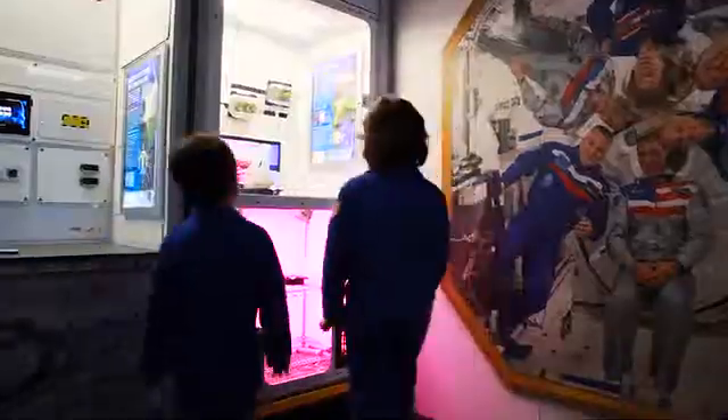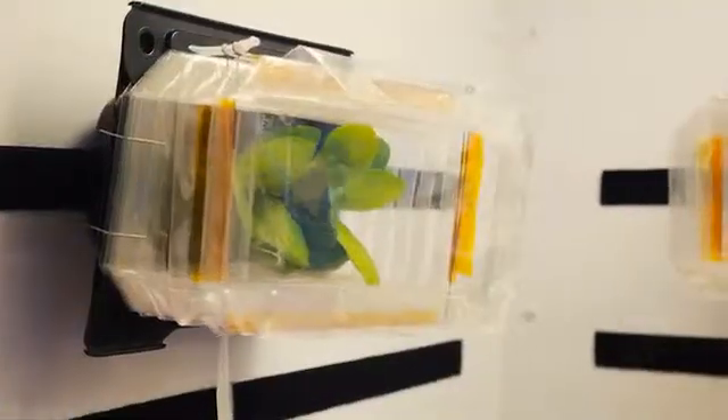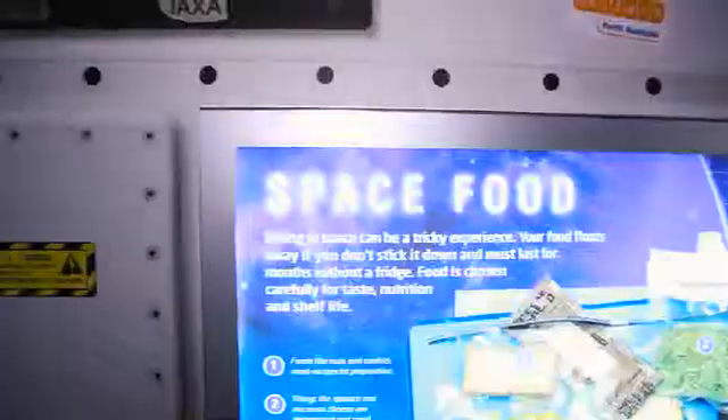Storage, nutrition, taste and enclosed spaces are all considerations for what to eat in space.